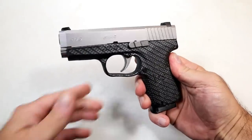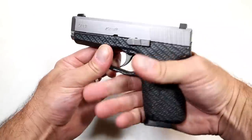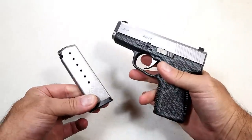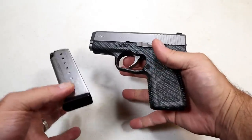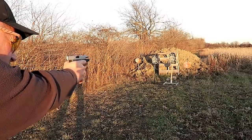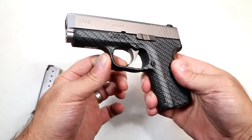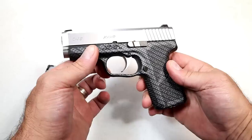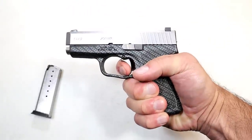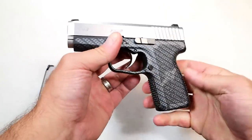Here we have the Kahr CW9. Check out that frame — it has a carbon fiber wrap to it that gives a rubbery sort of feel with an excellent grip. Comes with mags that carry seven rounds and will accept the larger Kahr mags. 3.5-inch barrel, very light at 22 ounces loaded with eight rounds, three dot sights, and an excellent trigger. I love the Kahr pistols — they are so smooth and the trigger is very smooth. Double action only, breaking right around six and a half to seven pounds with a full reset.